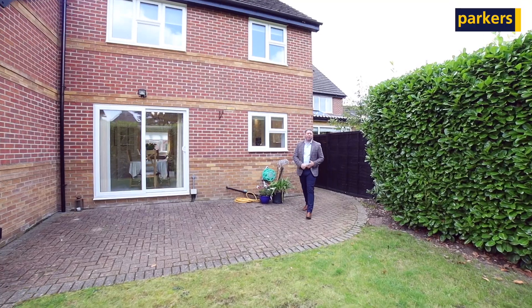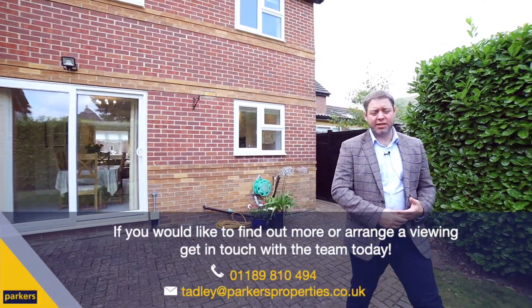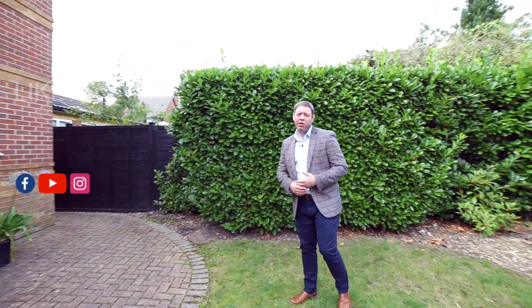So I hope you've enjoyed having a look around. If you want to pop down and complete a viewing, please get in contact using the details above. And remember to like and follow us on Facebook for any future properties. Take care.